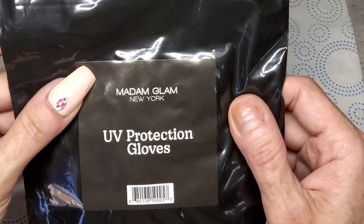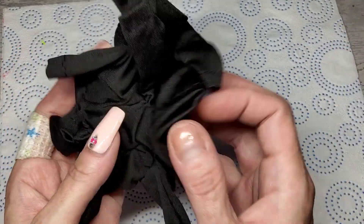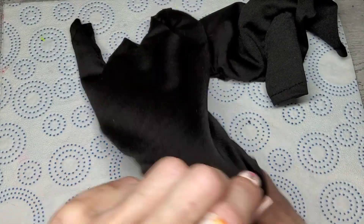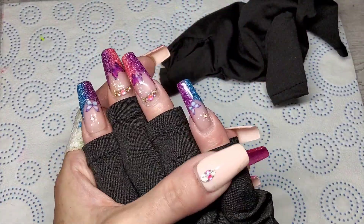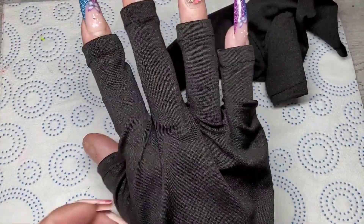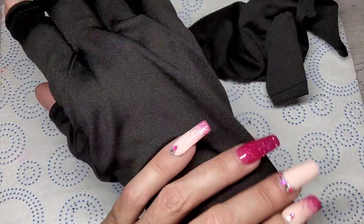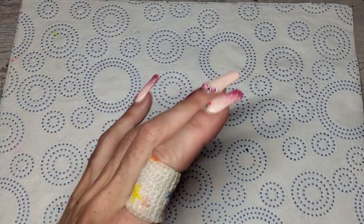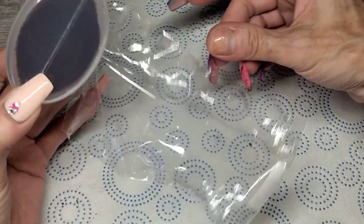There are also two new products on the Madam Glam website. First, these are UV protection gloves — for people like me who have their hands in and out of the lamp all day. You wear them like this and it leaves your fingertips out to cure your nails while protecting your hands. I have the tiniest hands so they're a little big on me, but they are nice and stretchy with really soft material.